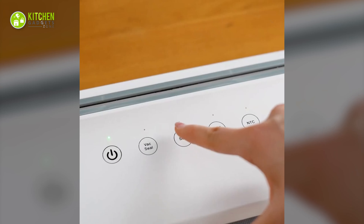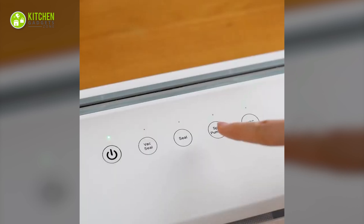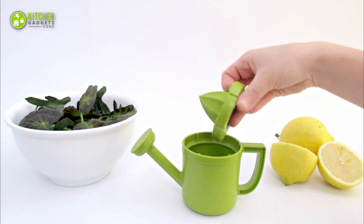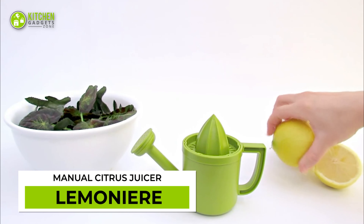Ensure protection for fingers while preparing dishes with the Envo Lifestyle Finger Guard. This clever kitchen tool has a silicone grip that offers complete flexibility while cutting slippery veggies. Its sleek and simple design will make you feel confident with a knife in the kitchen.